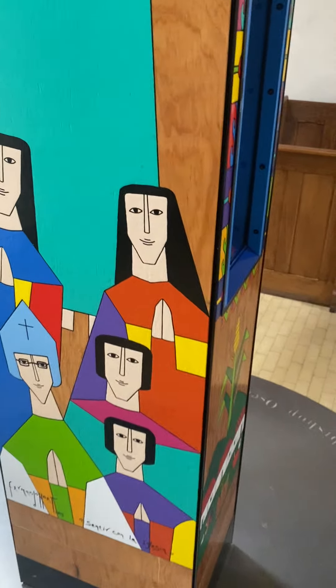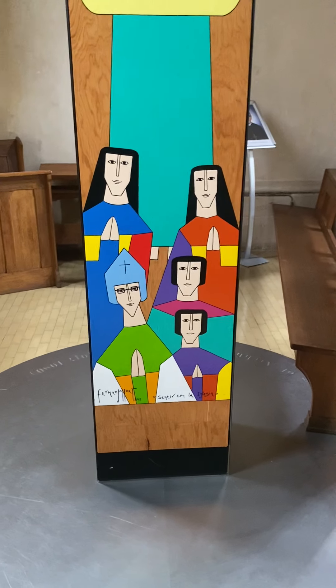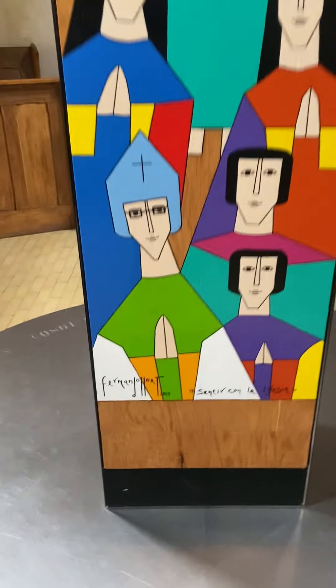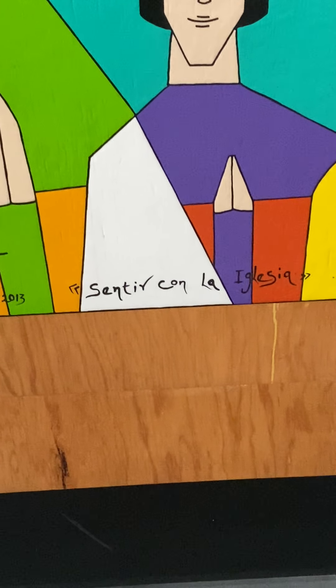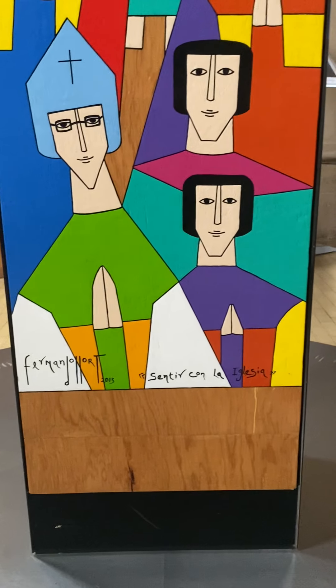So this is the Romero shrine. I made another video, but I figured to do one that kind of looks at it a bit more. So here at the bottom, you can see Fernando Yort, 2013, 'sentir con la iglesia' — 'feel with the church' or 'be with the church' would be a good translation.